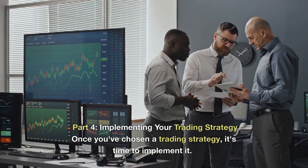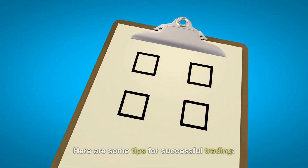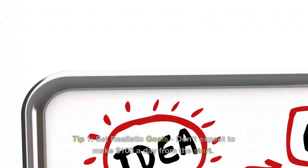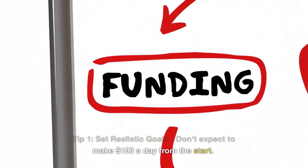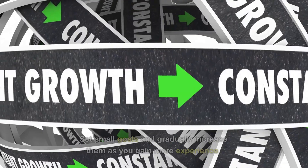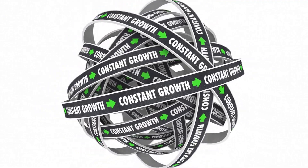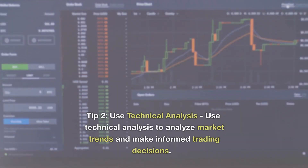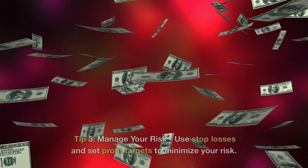Part 4: Implementing Your Trading Strategy. Once you've chosen a trading strategy, it's time to implement it. Here are some tips for successful trading. Tip 1: Set realistic goals. Don't expect to make $100 a day from the start — set small goals and gradually increase them as you gain more experience. Tip 2: Use technical analysis to analyze market trends and make informed trading decisions.